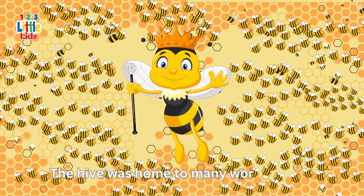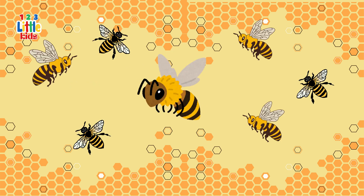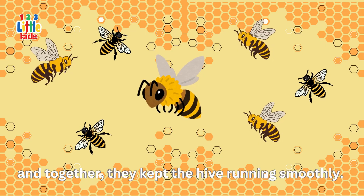The hive was home to many worker bees, including a busy little bee named Beatrice. Beatrice had many friends, and together they kept the hive running smoothly.